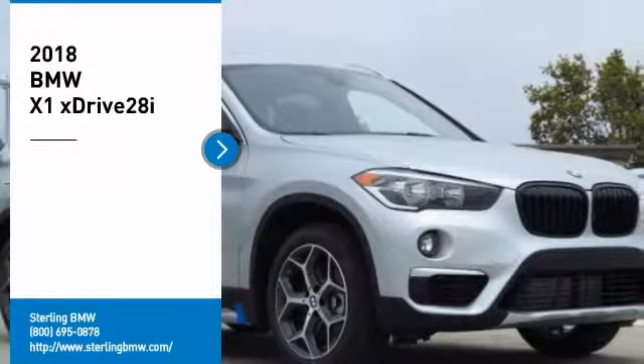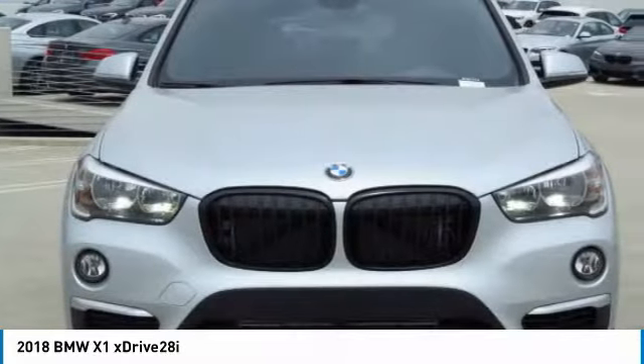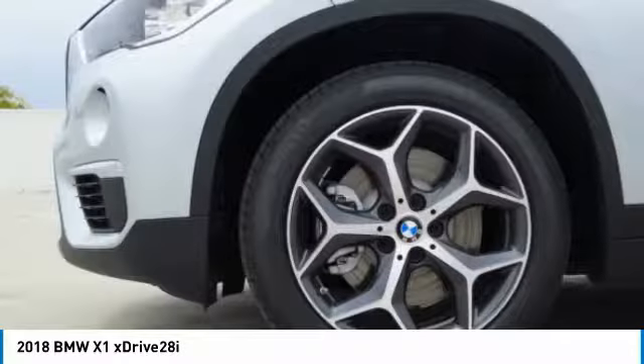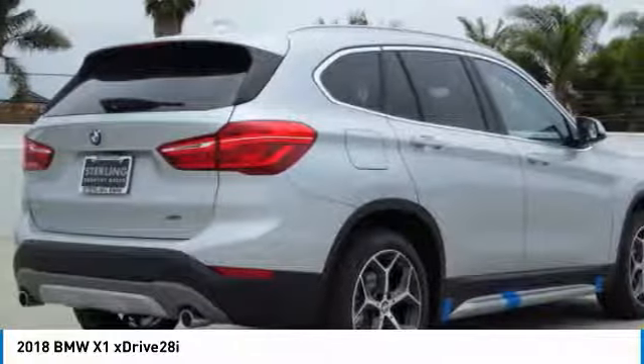We are pleased to show you the 2018 X1. Based on the BMW 3 Series, the X1 is a compact crossover SUV slightly smaller than the X3. The X1 gives you all the refinements, power, and style of other BMWs in a slightly smaller, sporty, and easy-to-navigate option.